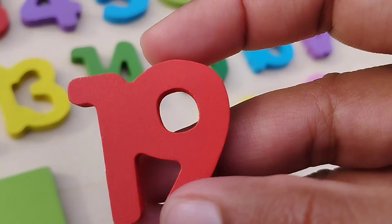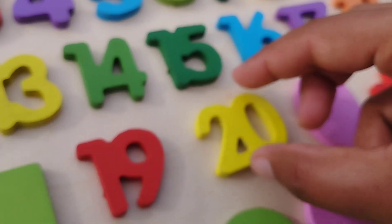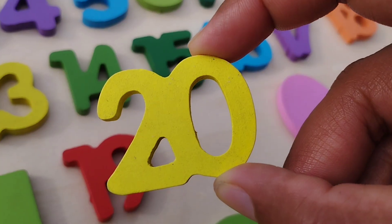The next number is nineteen. And twenty. Two, zero. Twenty.